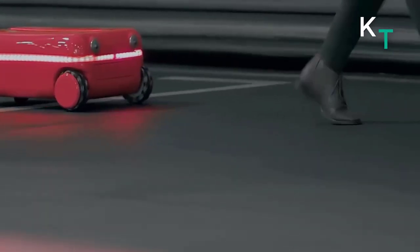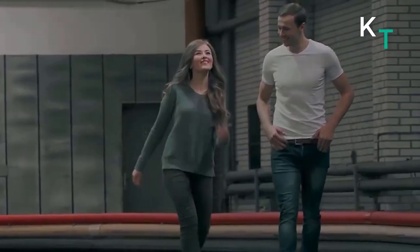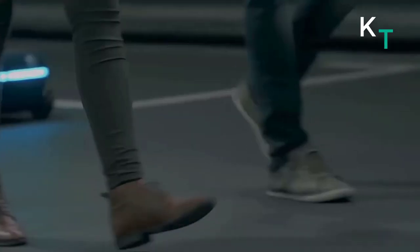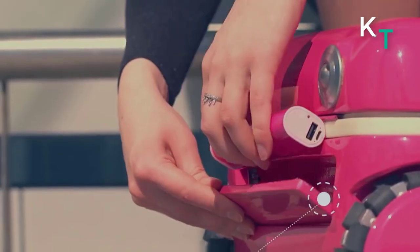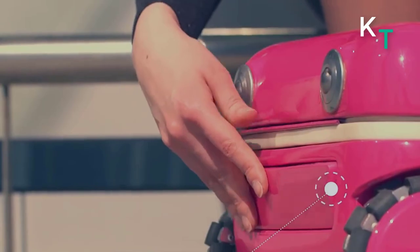Travelmate isn't just a normal suitcase — it's a robot companion that follows you wherever you go and makes traveling much easier. It is smart enough to always follow you and avoid any obstacles in its way. Travelmate is perfect for any situation: it can carry your stuff when you're going to work, walking to school, or rushing to the airport gate.